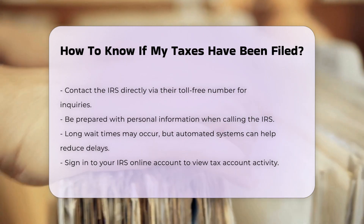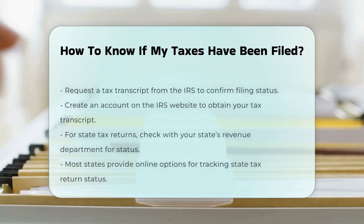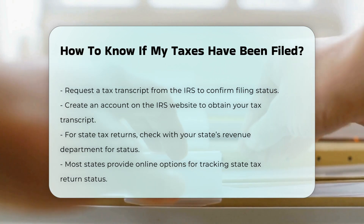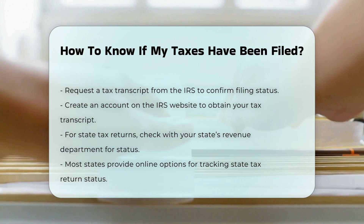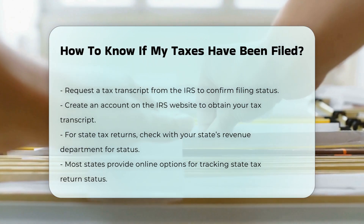Requesting a tax transcript. Another method is to request a tax transcript from the IRS, which will show if your return has been filed and processed. You can create an account on the IRS website to request this transcript.